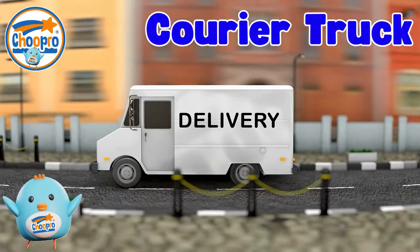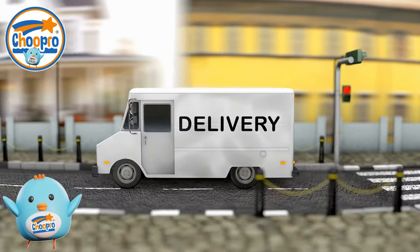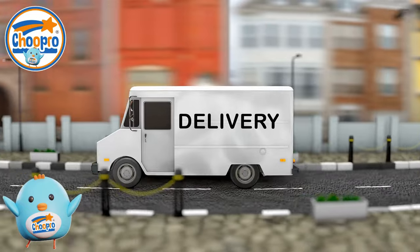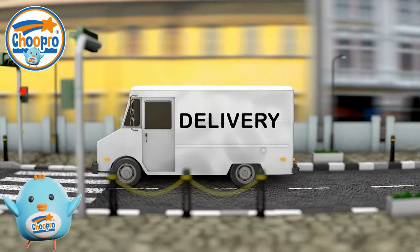Similar to mail trucks, courier trucks are vehicles used by courier services for transporting packages and goods from one location to another. These trucks are usually designed with spacious cargo compartments for transporting larger parcels.